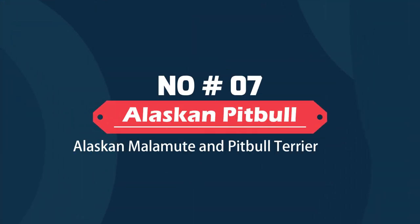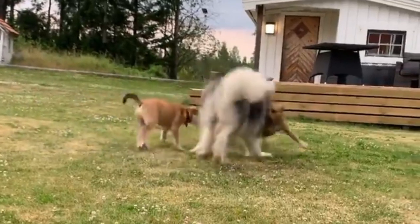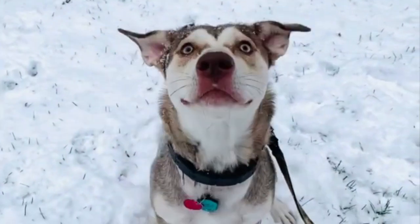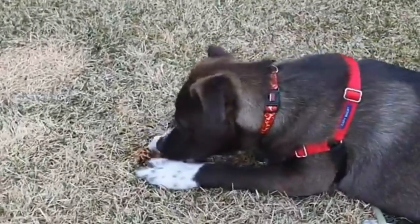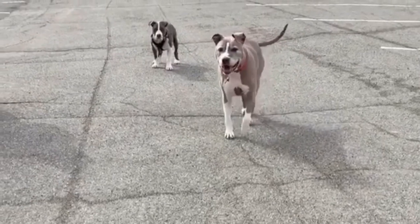Alaskan Pitbull – Alaskan Malamute and Pitbull Terrier Mix. The Alaskan Pitbull, one of the healthiest and least maintenance designer breeds, might be a great addition to the family. These adorable pals are a mix between the Alaskan Malamute and the Pitbull Terrier. They are people-pleasers who will do anything to gain approval, and are highly social animals.